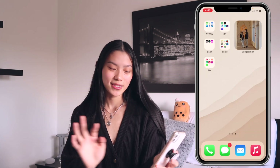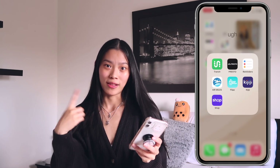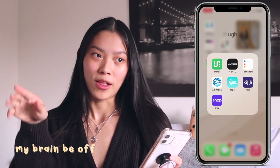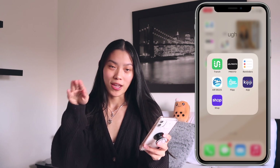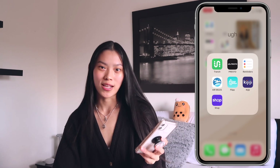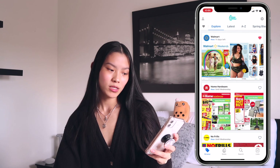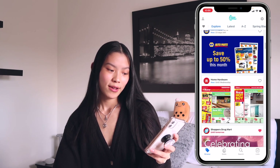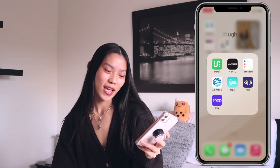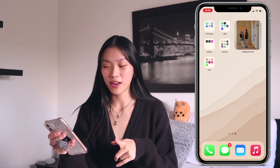In a folder called Oh, there's a Transit app for where I live, Presto — which is the card you swipe or beep on the machine to get on a transit bus, those two are connected — Reminders, Air Miles which is a points system, Flip which is for people who like to price match (that's me, I price match a lot), and Shop which tracks your orders.